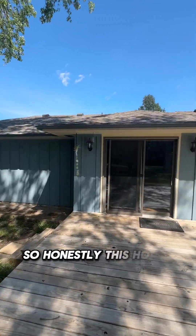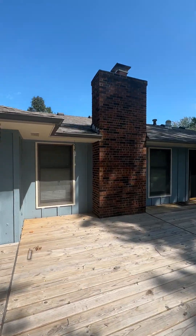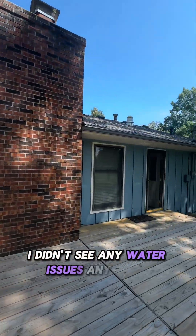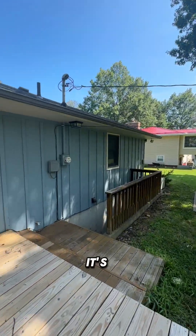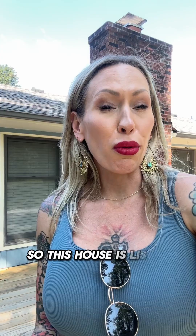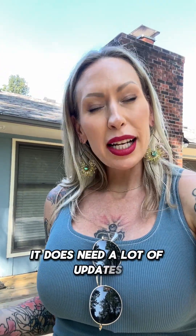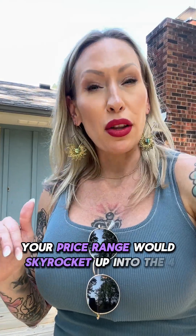Honestly, this house is in really great shape. I didn't see any cracking in the foundation, I didn't see any water issues anywhere, and I don't see any issues on the outside. It was really well taken care of. This house is listed right at $300,000. As you can see, it does need a lot of updates, but they're all cosmetic. If you finish that basement and modernize this house, your price range would skyrocket up into the $400,000 range, especially if you fence this yard.